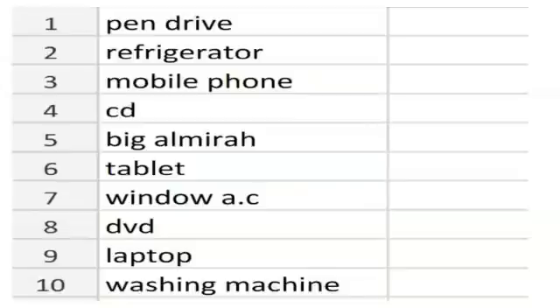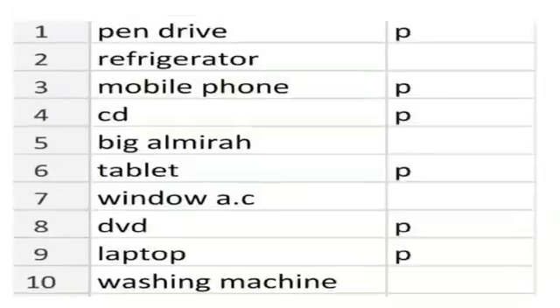Here is a list of a few things. Just do a simple task — copy this list and write P in front of portable devices. The items are: pen drive, refrigerator, mobile phone, CD, big Almira, tablet, window AC, DVD, laptop, washing machine. The portable ones are: pen drive, mobile phone, CD, tablet, DVD and laptop. Refrigerator, big Almira, window AC and washing machine are not portable devices.